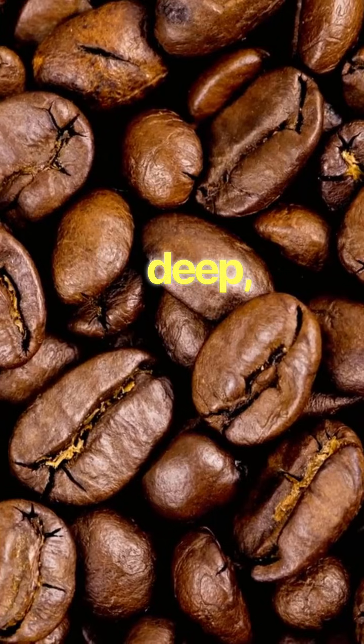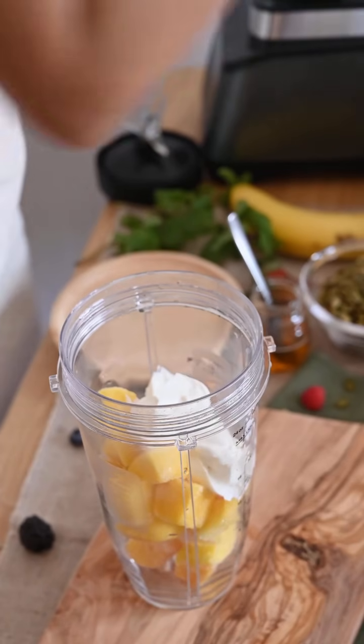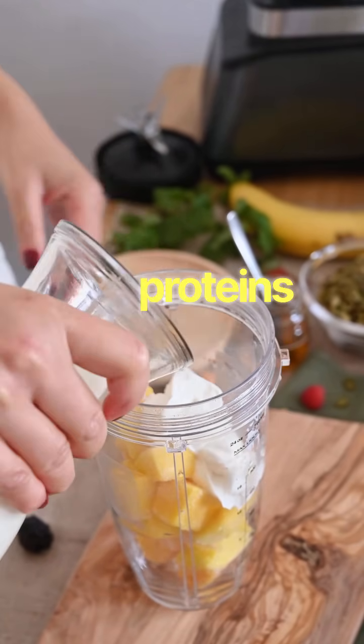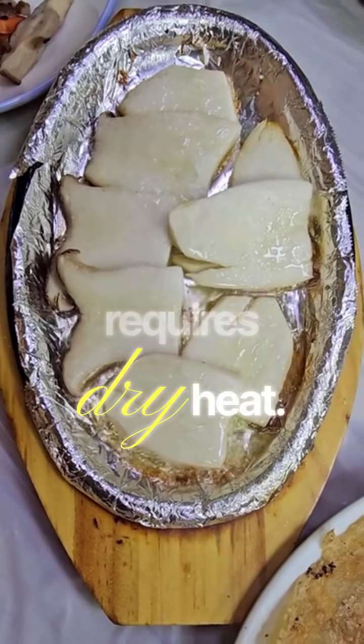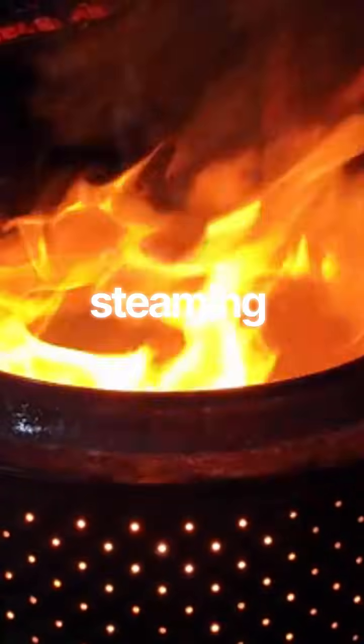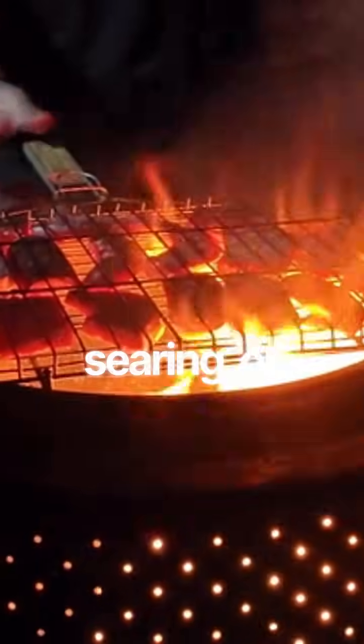A deep, complex, nutty, roasted, and meaty flavor profile. The specific flavors depend on the proteins and sugars present. Maillard requires dry heat — boiling or steaming won't trigger it. You need roasting, grilling, searing, or baking.